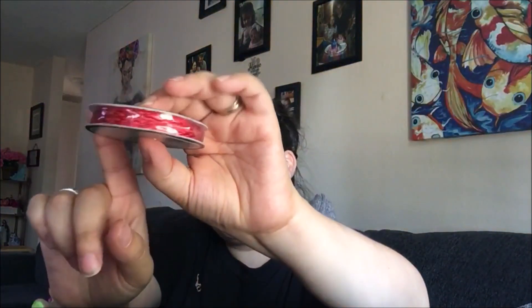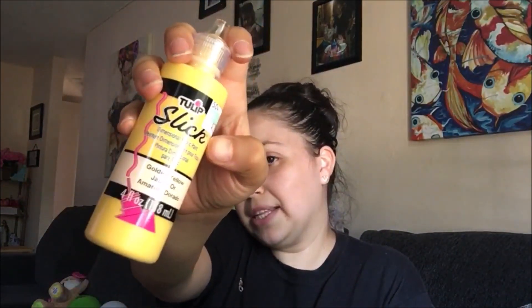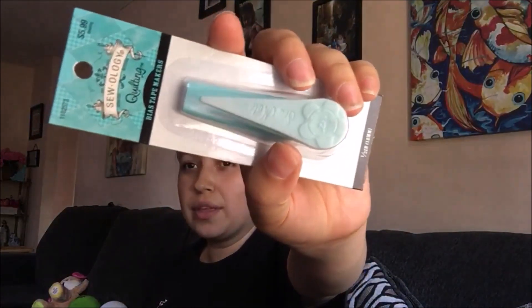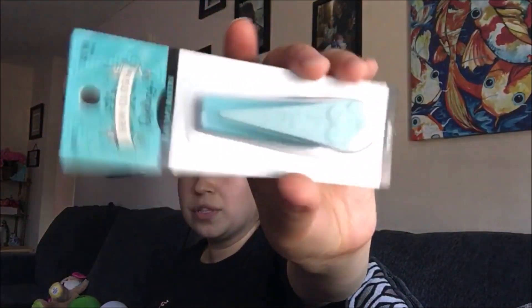I also got a decorative red trim — I'm going to be doing a costume — and that was $1.99 regular price. I also got a Slick Tulip dimensional fabric paint in golden yellow, which was $3.99 for the big four-ounce bottle. They also have a bigger bottle. I got the Zoology quilting bias tape maker in the half-inch size — they have one-fourth and one-inch as well — and that was $5.99.